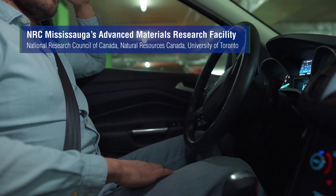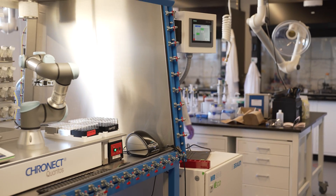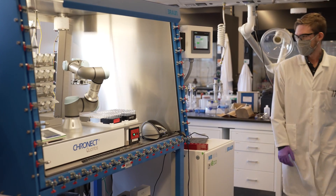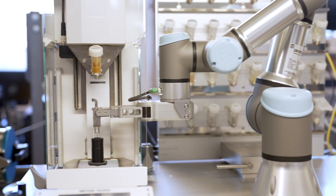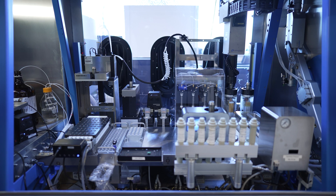Like self-driving cars that are sensing their environment and steering around as they go along, self-driving laboratories are sensing or obtaining information from experiments as they happen, to be able to decide what's the next best experiment to make.